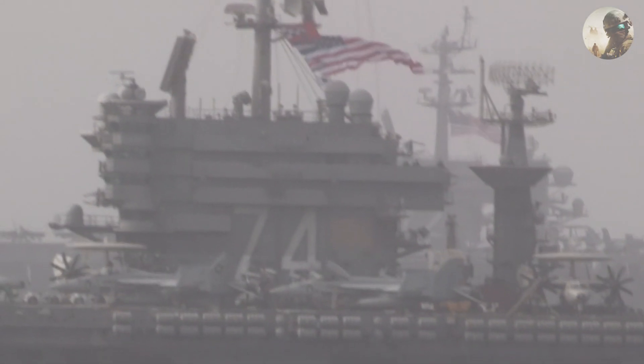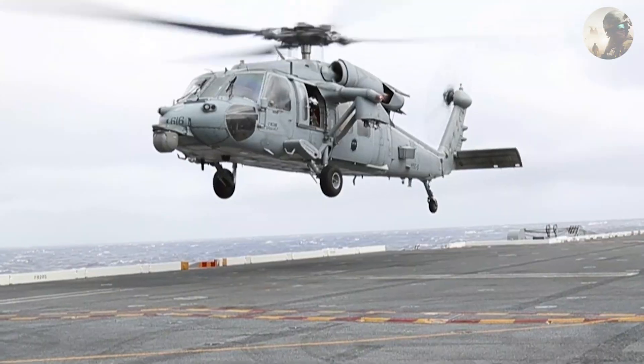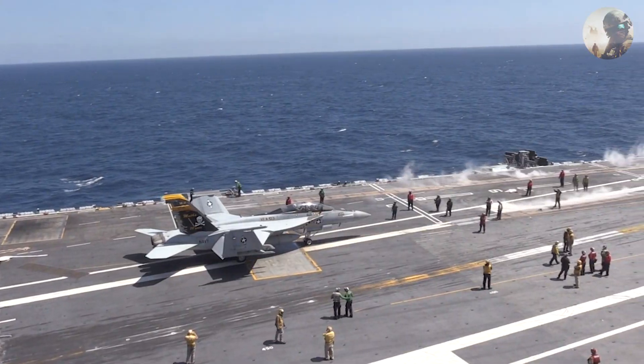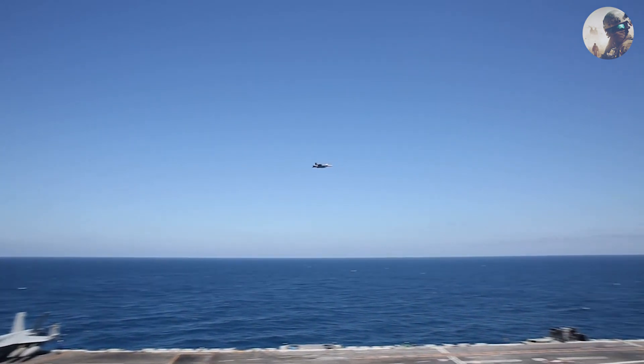Aircraft Capability: The USS Abraham Lincoln is designed to operate a variety of aircraft, including fighter jets, reconnaissance planes, and helicopters. The carrier's air wing typically includes F/A-18 Hornets, Super Hornets, E-2 Hawkeye Airborne Early Warning Aircraft, and other support aircraft.